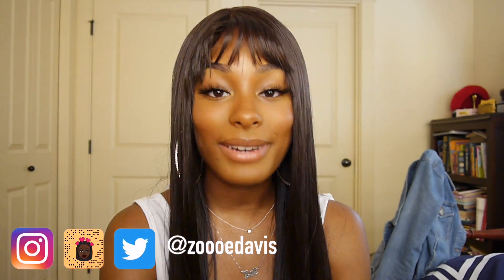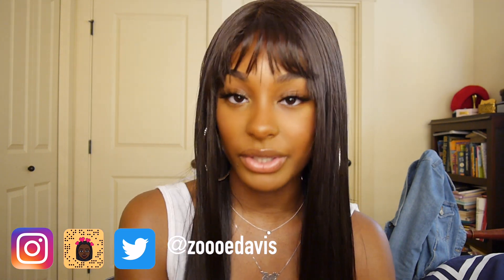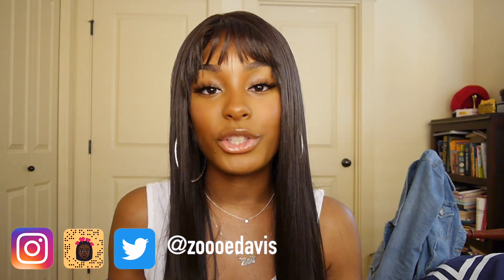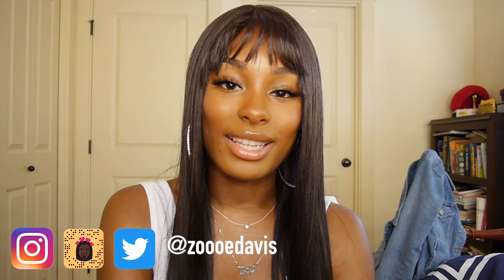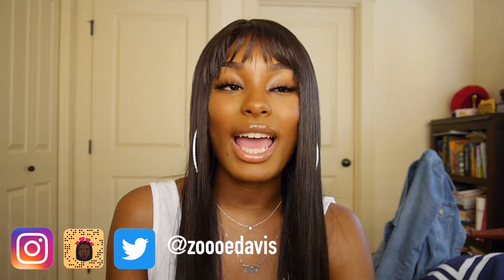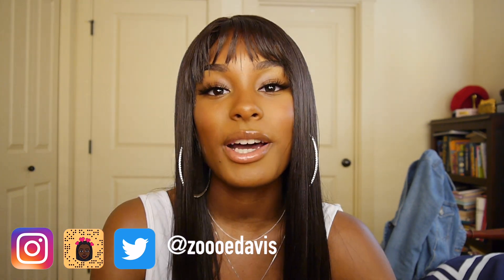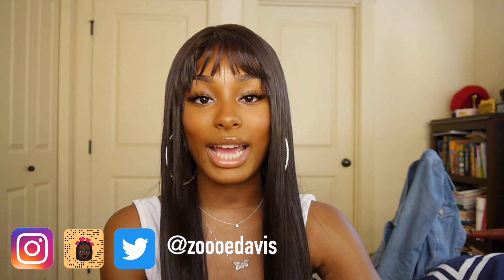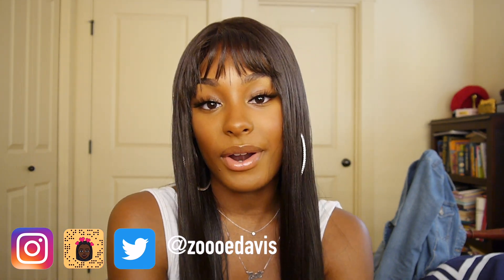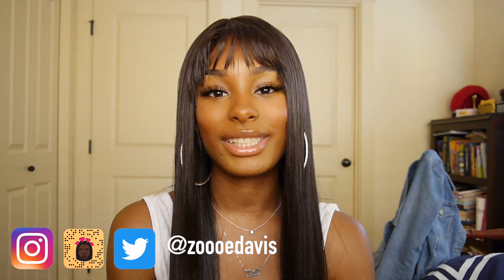Alright guys, there you have it — my favorite beginner-friendly wigs under $30 and some of my favorite products to make it easier when you're first learning. I hope you all enjoyed the video. Please don't forget to like, comment, share, and subscribe. All my social media and product links will be in the description below. If you have any questions, feel free to ask me on Instagram or message me on Snapchat. Until next week, bye!